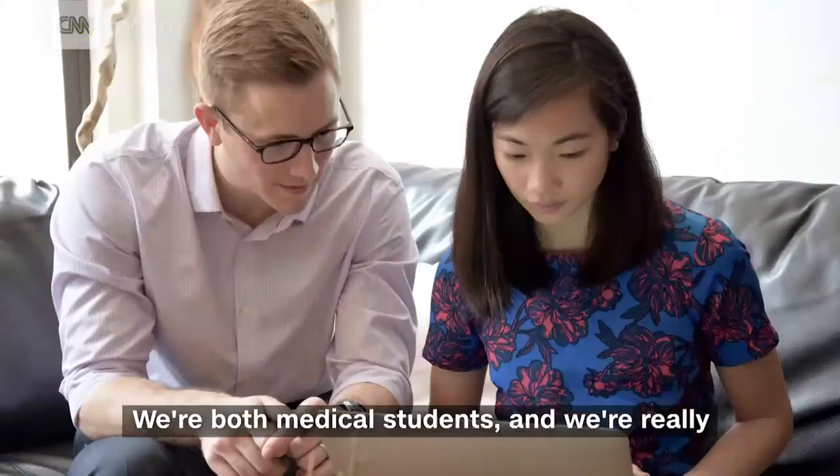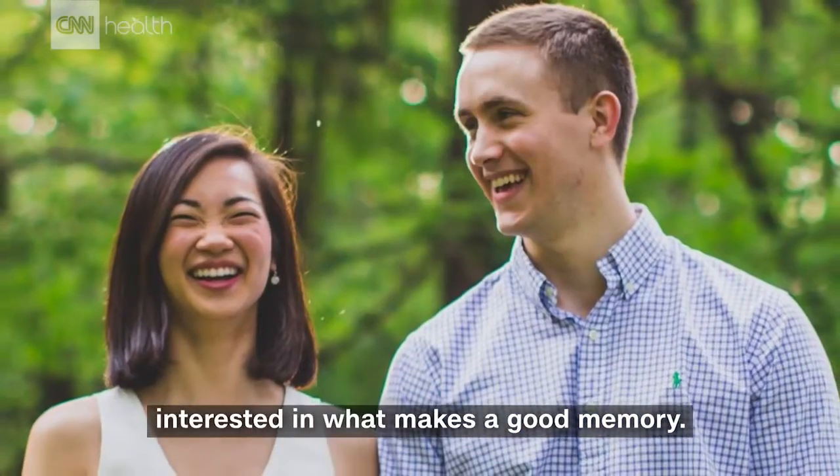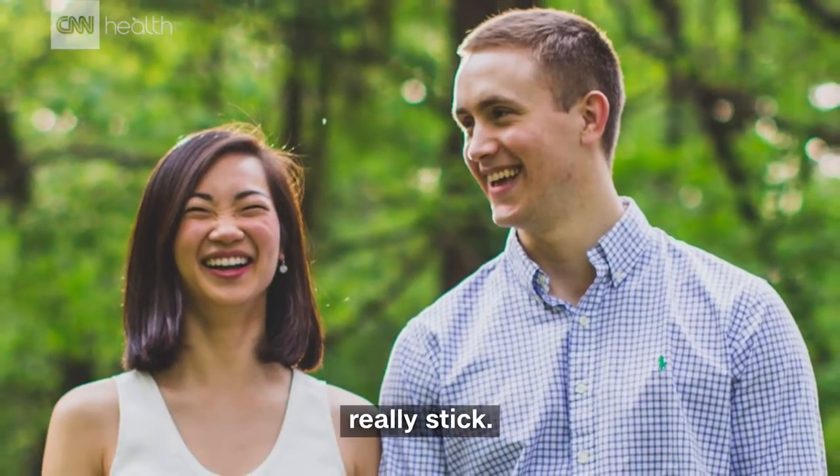Hi, I'm Alex, two-time world memory champion, and I'm Kathy. We're both medical students and we're really interested in what makes a good memory — how to make something you want to learn really stick.